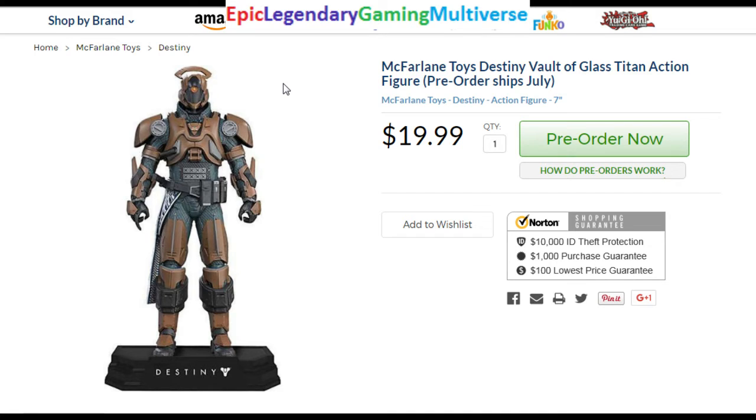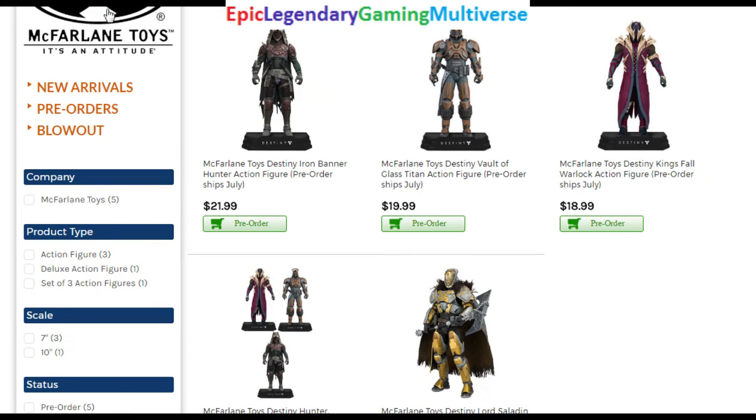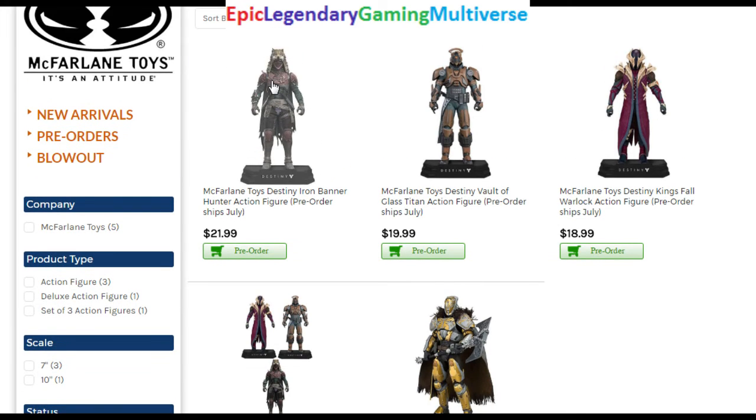This one is not worth over $20. I would actually say that this first character, the Iron Banner Hunter, is worth closer to $10.